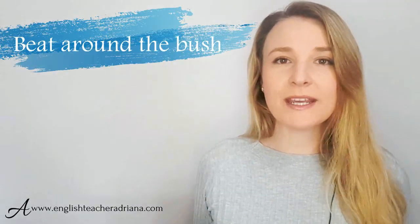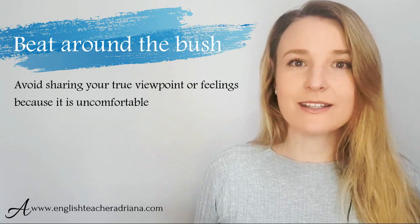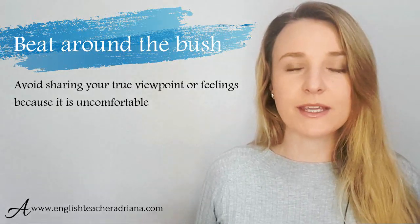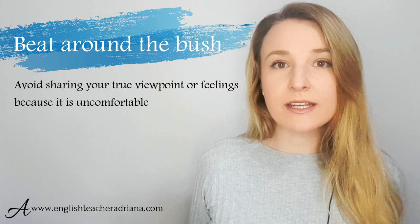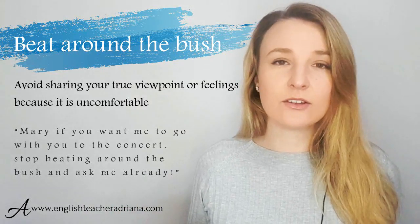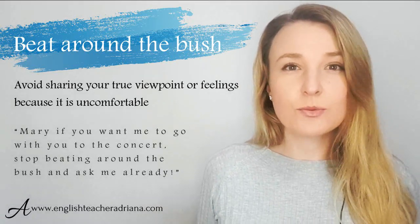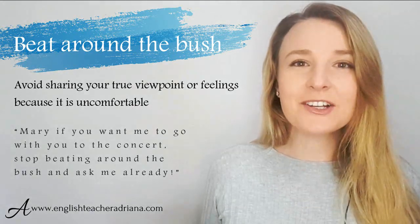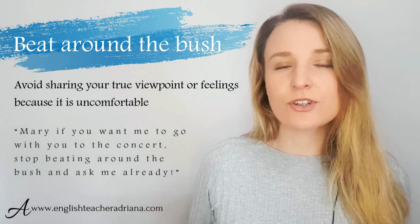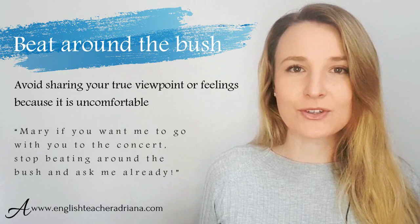Number five: 'to beat around the bush.' We use this idiom to describe somebody who won't get to the point — they're talking about random topics, avoiding the problem at hand or something that needs to be dealt with. For example: 'Mary, if you want me to go with you to the concert, stop beating around the bush and ask me already.' She's been talking about the concert but hasn't asked — she's beating around the bush. It's more natural than just saying 'ask me already.'